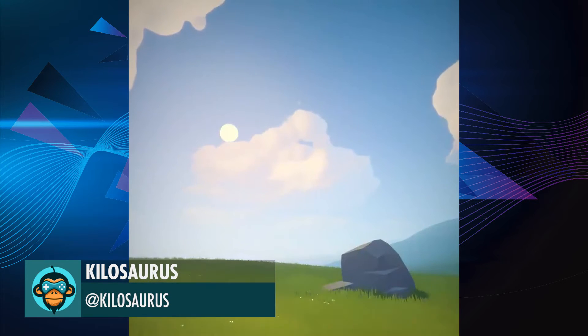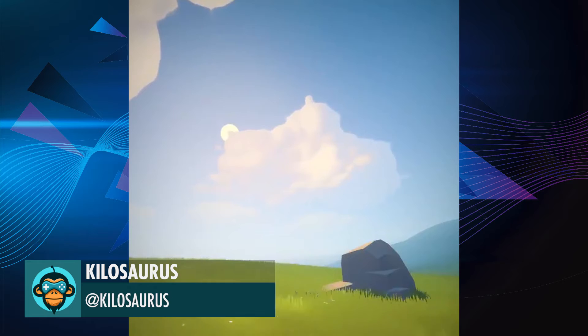A rework of the cloud lighting with a grey texture similar to toon shaders by Kilosaurus.